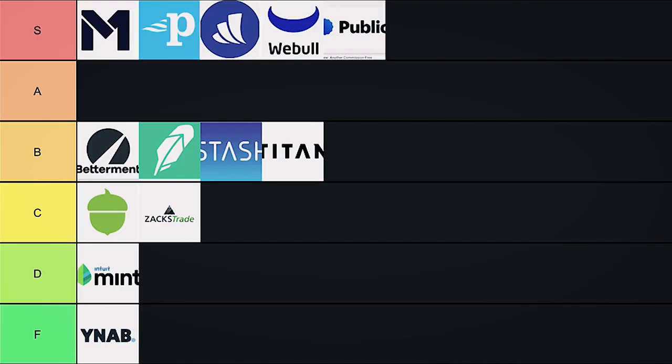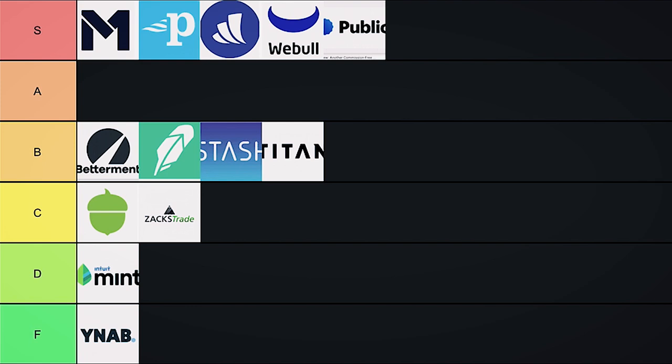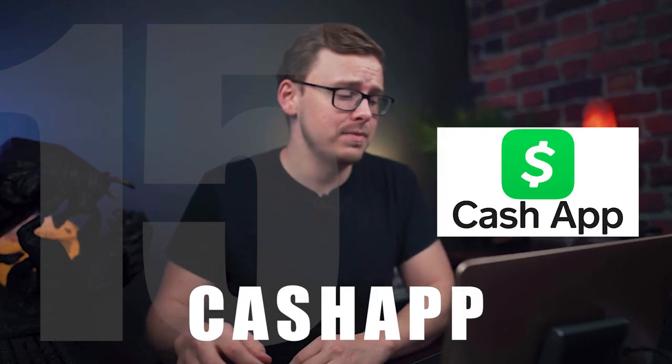Next on the list is Ally Invest, which has done a really good job of integrating a ton of different finance-related services into one. They've got a great online bank account and an investment platform. A lot of these companies are moving toward combining all their services so people don't have to go to five different apps for their financial needs. Ally has done a pretty good job of that — they're close to being the best at combining all services together. They're a dark horse candidate that could turn out really well in the future. Right now, Ally goes into A tier — A for all-around pretty good service.